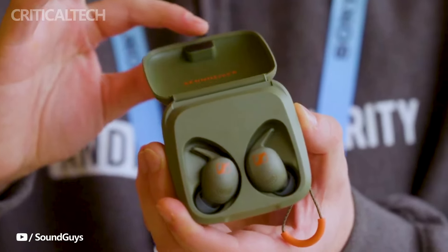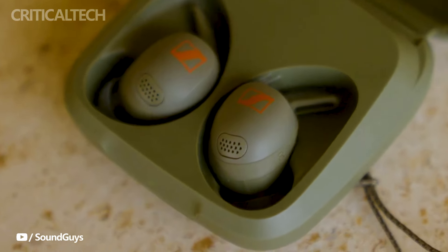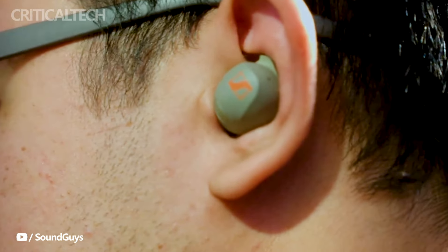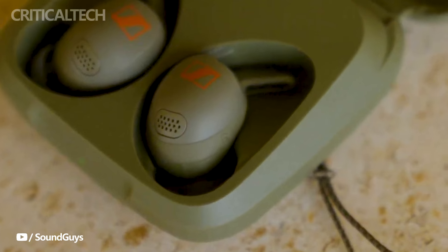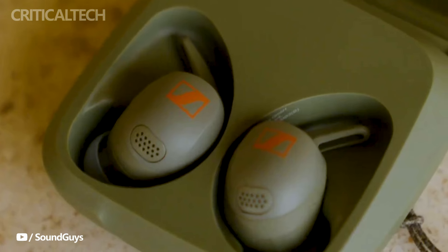In conclusion, Sennheiser's unveiling of the Momentum True Wireless 4 and Momentum Sport earbuds at CES 2024 showcases the brand's commitment to delivering cutting-edge audio solutions. The Momentum Sport, with its unique features and health-related sensors, stands out as an ideal choice for those seeking a blend of premium audio quality and advanced fitness tracking capabilities in a single sleek device.